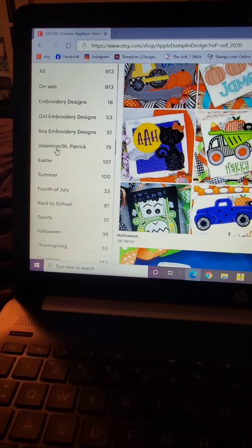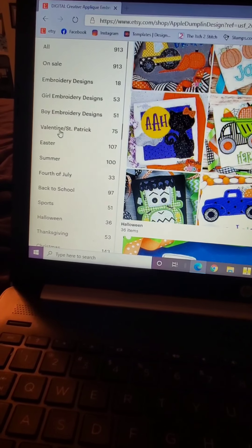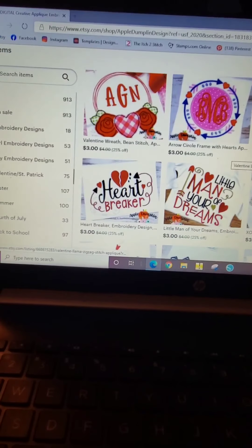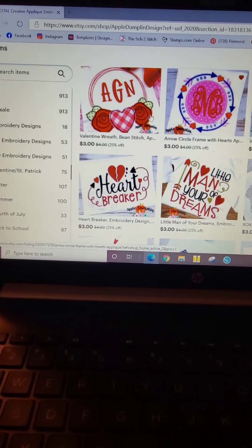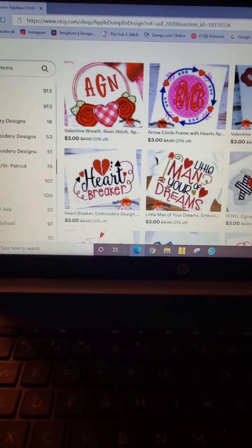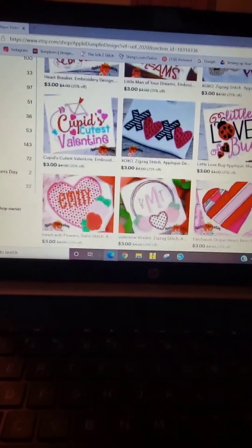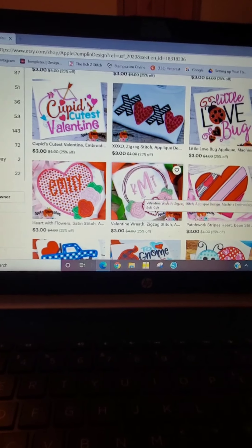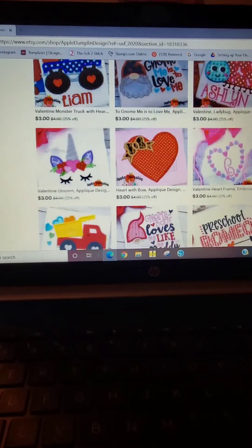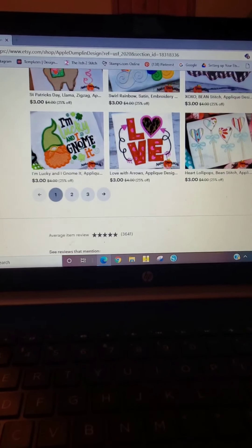Over here she has 75 designs that are Valentine's Day and St. Patrick's themed, so we'll click on that. This is one of the designs I purchased recently for Valentine's Day — it's up in my shop. Actually it was this version of that design. We already have all our Valentine's Day designs, so let's look for some St. Patrick's ones.